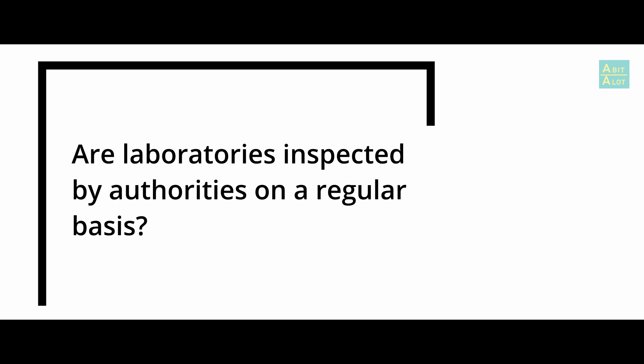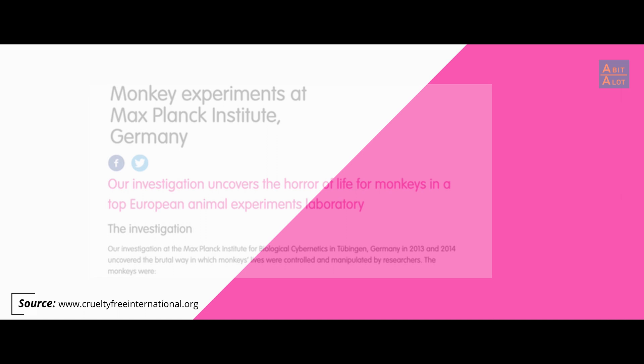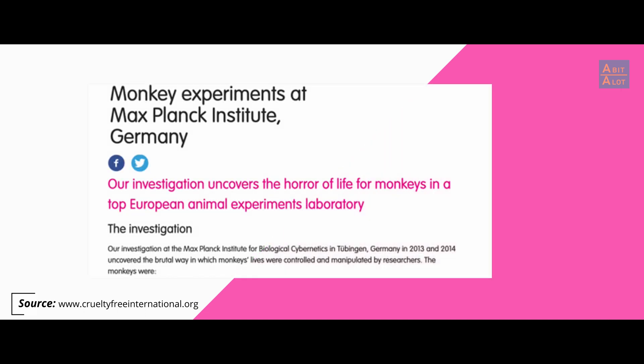And are laboratories inspected by authorities on a regular basis? The legal requirement is only that a third of establishments have to be inspected every year in each country. And for some establishments that might only be once — so once every three years. We would say that's not good enough. And if you see the investigation footage of the recent investigation in Germany, you'll see that that's got some massive problems. One thing that stood out to Cruelty Free International, amongst many other issues during the investigation, was that the cage sizes that the animals were kept in were too small. As the investigation showed scenes that were considered by many animal rights organisations, as well as by members of the public, as inhumane, there was a public outcry to end these conditions in laboratories.